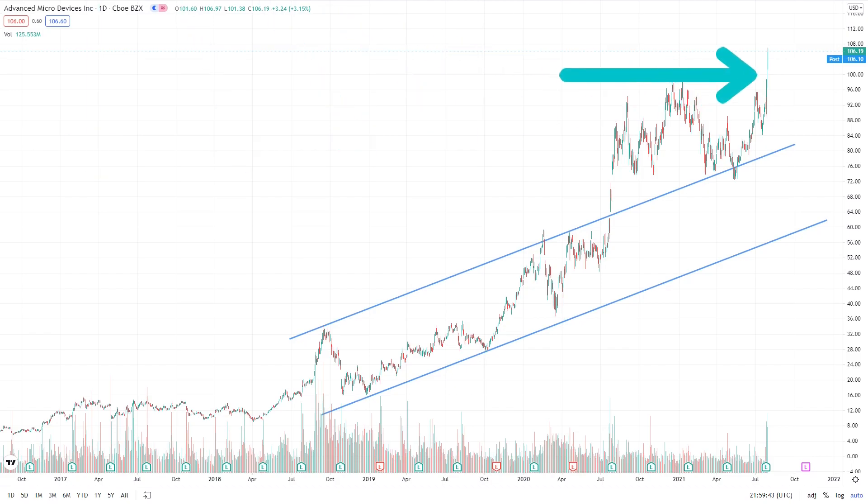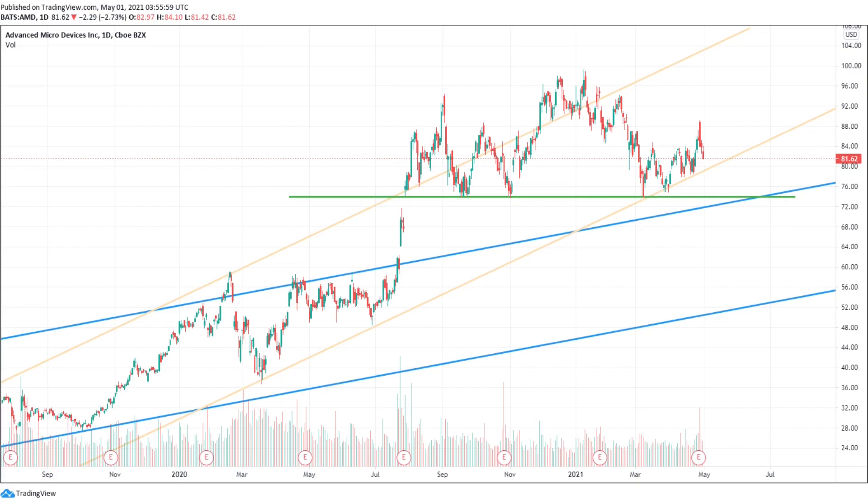Did you notice that AMD just broke above the key $100 mark this week? And if you're wondering where the price is heading next, you've come to the right place because I'm going to break down the charts in this technical analysis video. So let's get right into it.